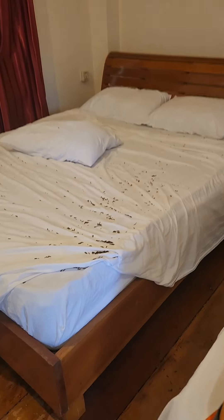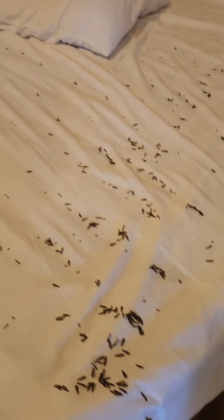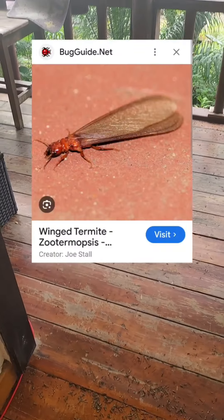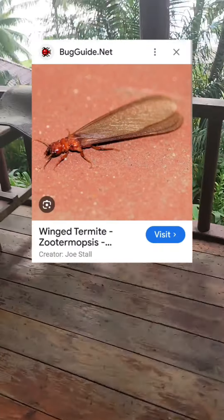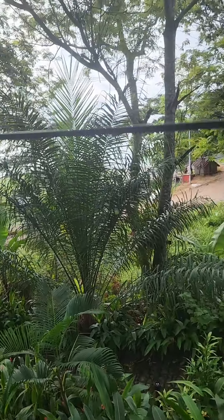Yeah, so there's quite a lot of these. They seem to be — not sure what happened there, but it looks like it's just the wings. Maybe they lose their wings and then they crawl into the wood — I have no idea.